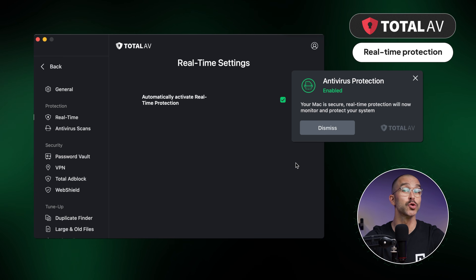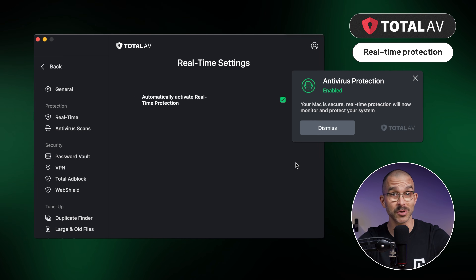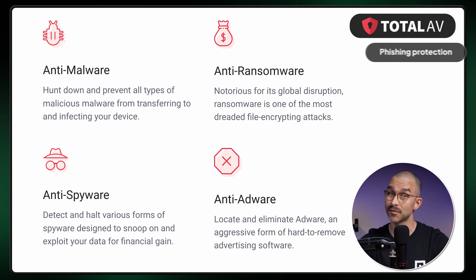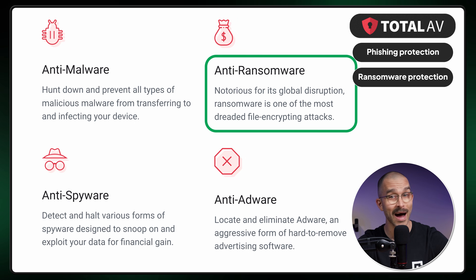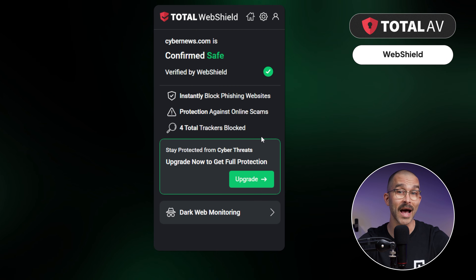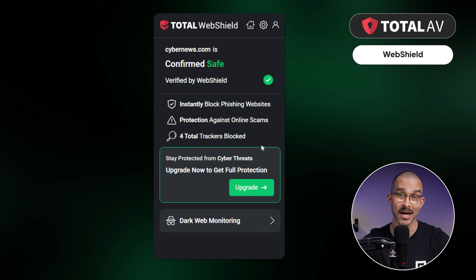You won't need to run a full scan that often because TotalAV keeps real-time protection turned on by default, which is constantly checking for suspicious files or processes. The app also includes phishing and ransomware protection, and I highly recommend using the web shield browser extension, which will block access to malicious or scammy sites.